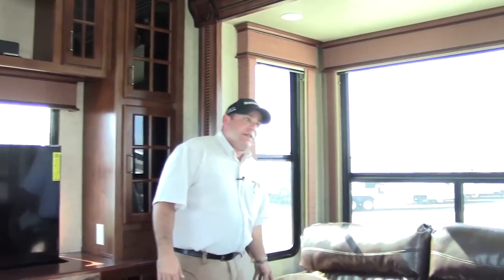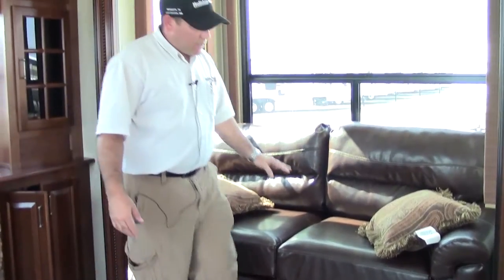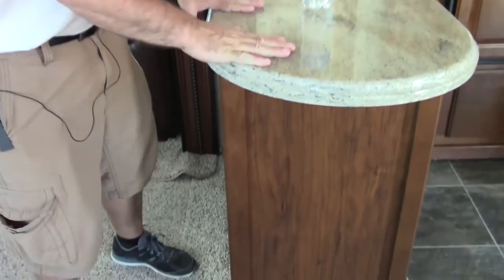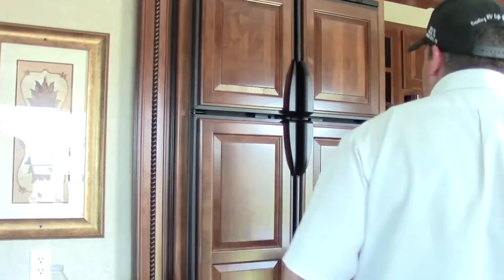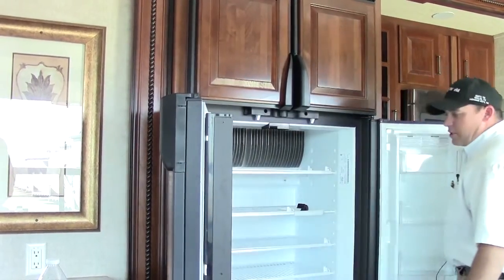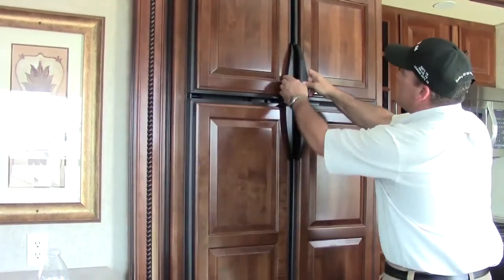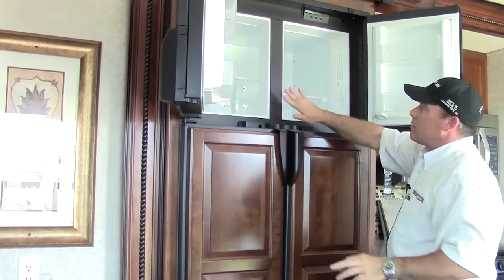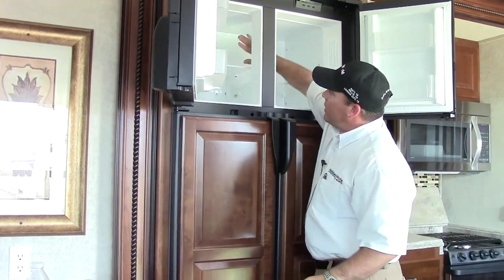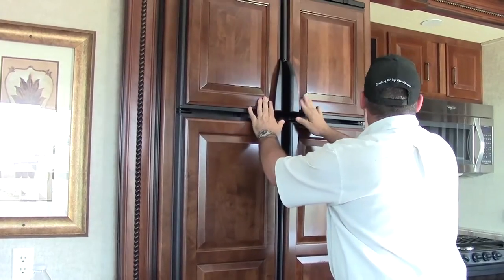The furniture in here is another nice feature — you actually have leather furniture. This turns into a sleeper sofa. Solid surface countertops make a nice little bar or extra workstation. In the kitchen, you've got a nice big 13 cubic foot double-door fridge. Same with the freezer. There's a bar here but it is a pass-through, so there's nothing to block this fridge from working really well and efficiently.